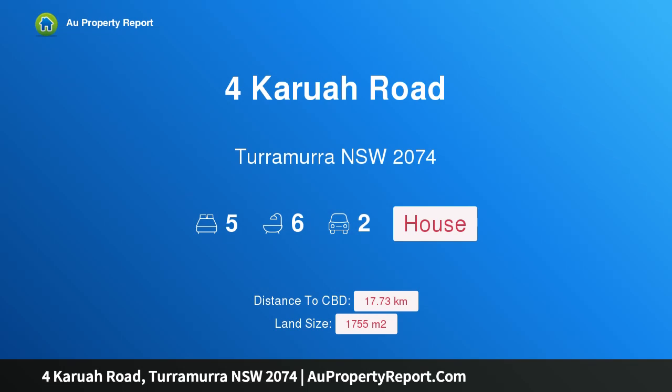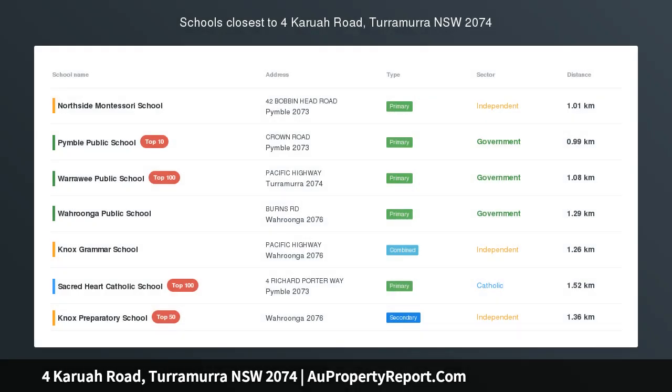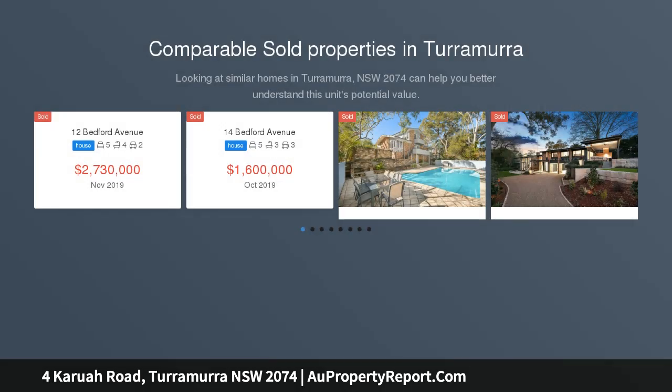Hi, I am glad to introduce this property at Karuah Road, Turramurra NSW 2074. A landmark home in a prestige setting, showcasing grace and contemporary grandeur on a dress circle, north to rear 1755 SQM.